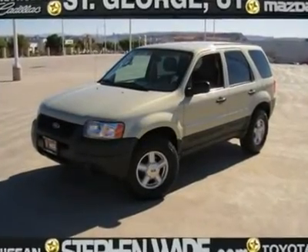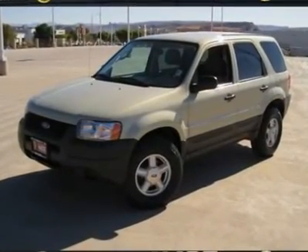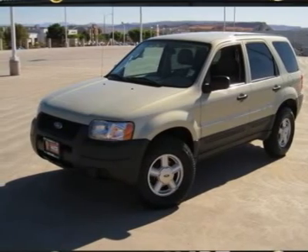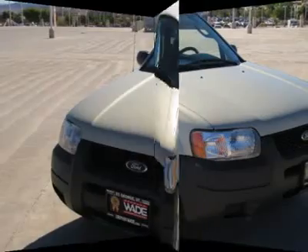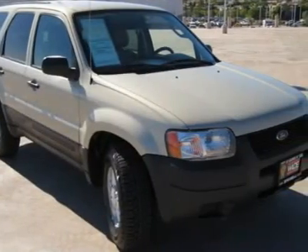This is a great running escape and you are going to save all the way around with this one. If you are on a tight budget, this is the SUV you need. You will get great gas mileage and you are going to appreciate how clean it is.